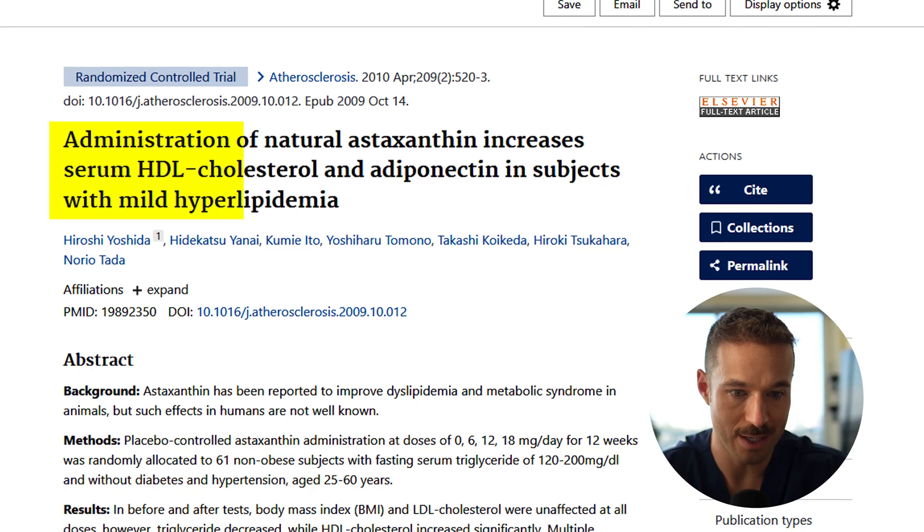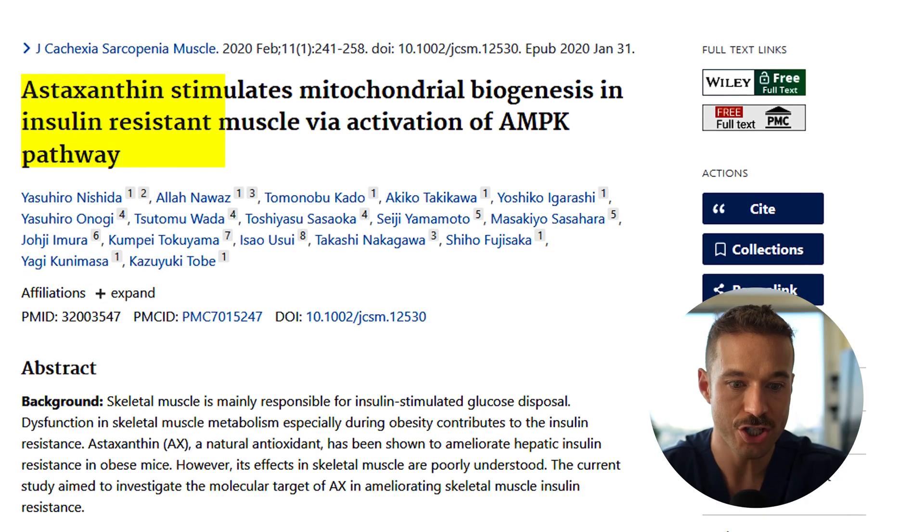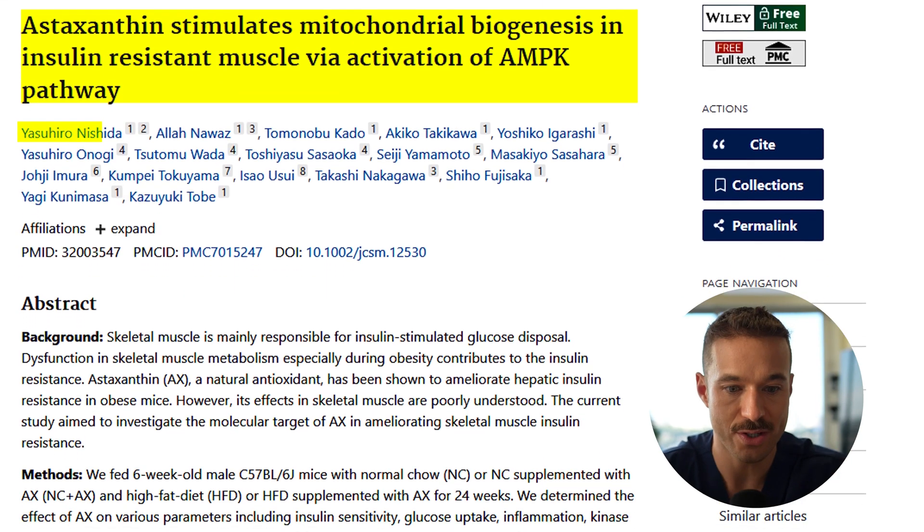For cardiovascular health, Yoshida et al. in 2010 gave 12 milligrams a day for 12 weeks to 61 adults and saw improved lipid profiles — specifically increased HDL and reduced triglycerides. Nishida et al. in 2020 studied six to 12 milligrams a day and saw improved blood flow and reduced oxidative LDL markers. Astaxanthin seems to support vascular health via antioxidant and anti-inflammatory pathways.